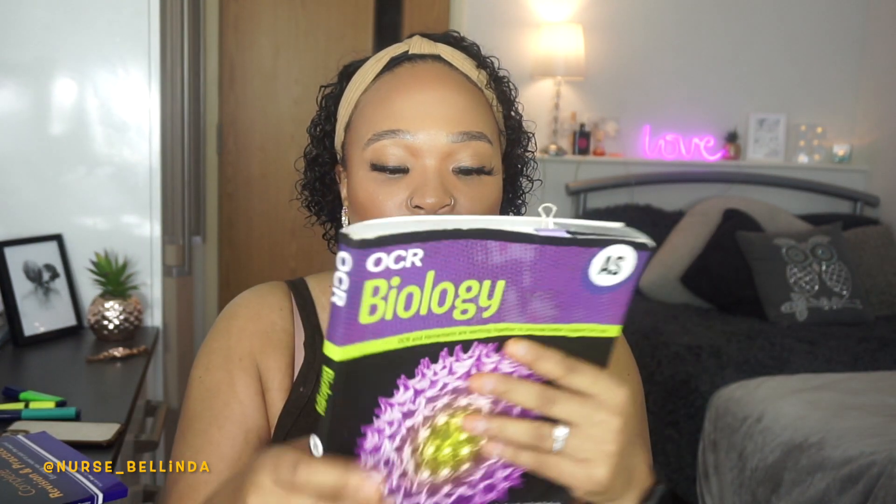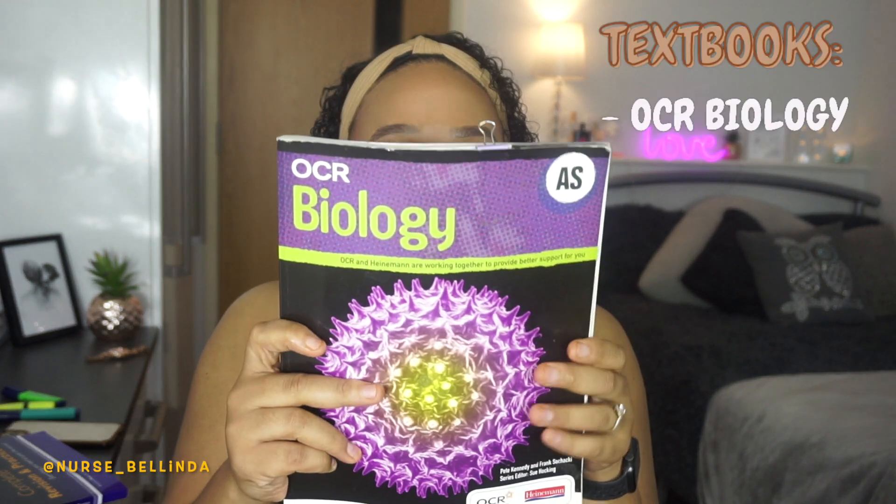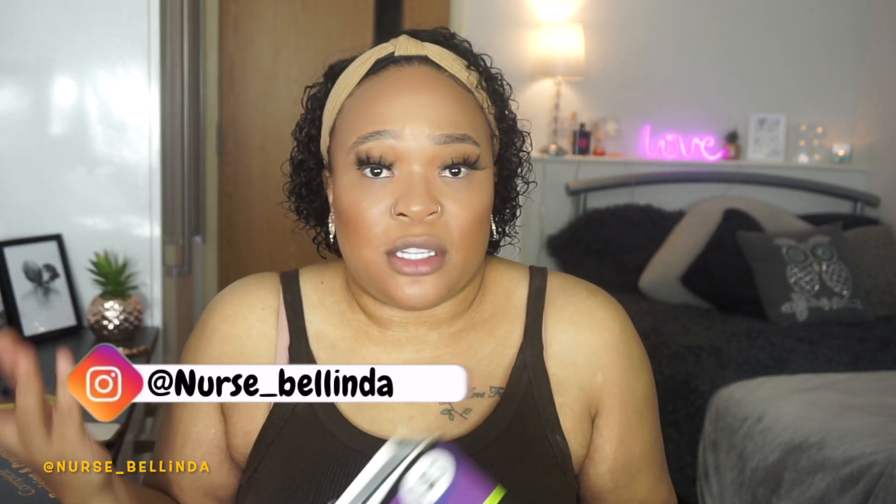One of my older textbooks is this OCR AS Biology book — this is the book I used throughout my access course when I did nursing. Some of you asked what biology books I used for the nursing access course, and this is definitely one of them. I did also use psychology textbooks but I'm not including those since they're not needed for the medicine access course. I'll link all these textbooks in the description box below.